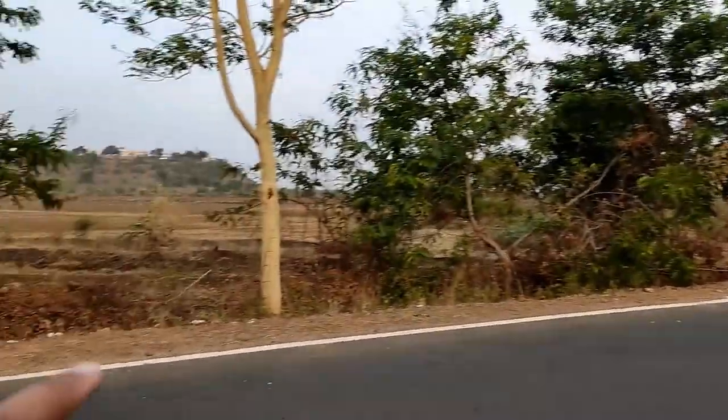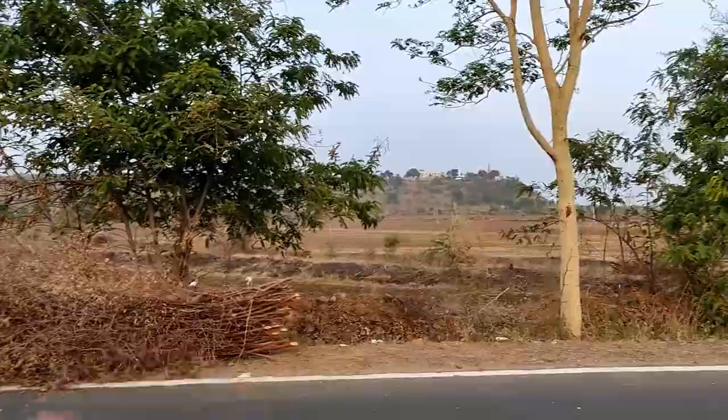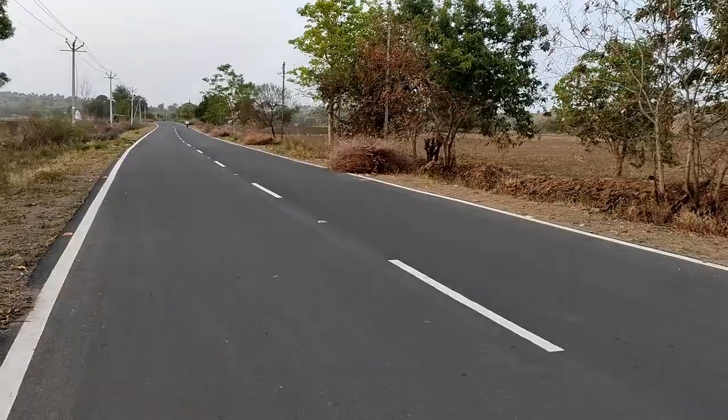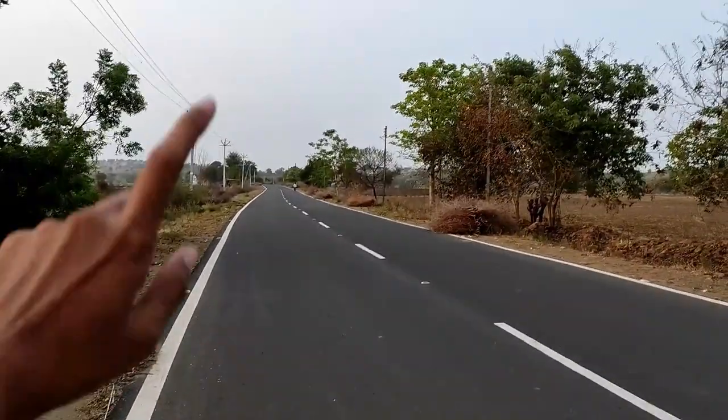We have to cross it on the corner. The road is going straight and we have to move on to the right side of the road, so you can move on to the sea.